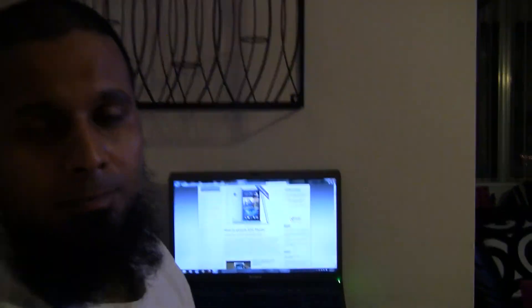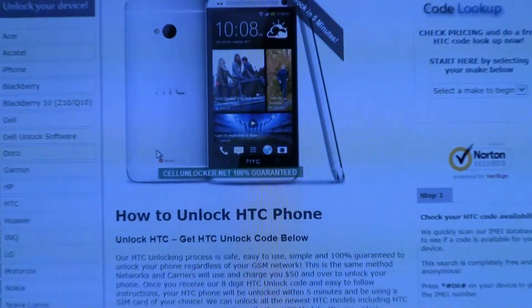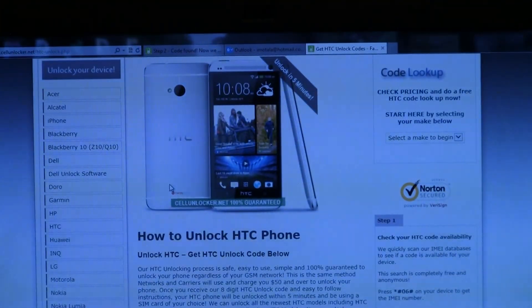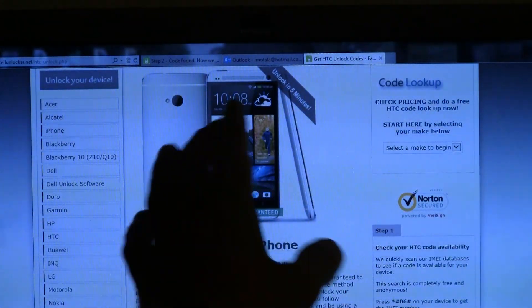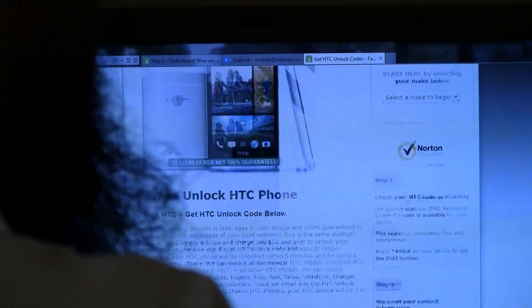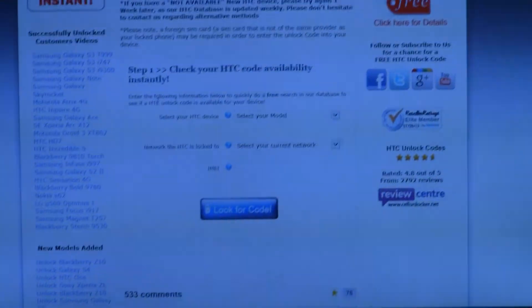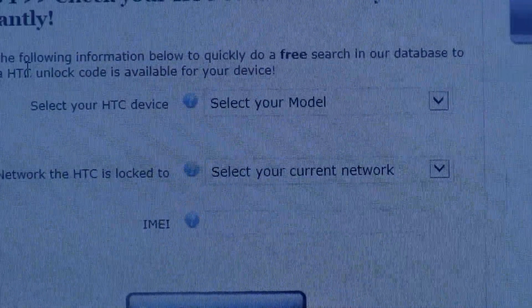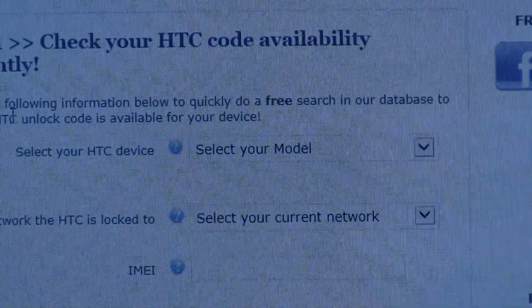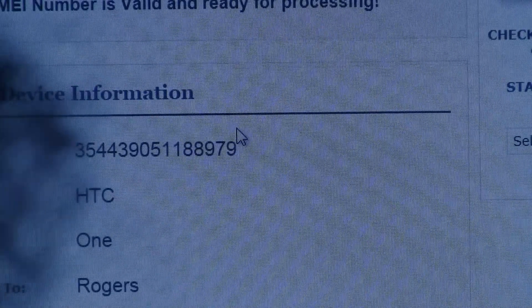Coming back to the computer — cellunlocker.net, we already have the website up as you can see. All the instructions are very clearly laid out, with all the phones on one side and instructions on the right. You choose your phone — here it's HTC One, you can see it already listed. You go down and fill out the steps: your model, your current network, your IMEI number, and look for code. Once you've done that, you will get step two.